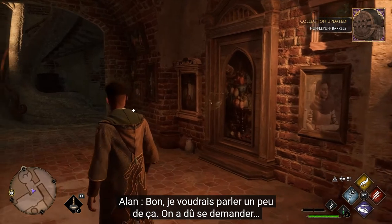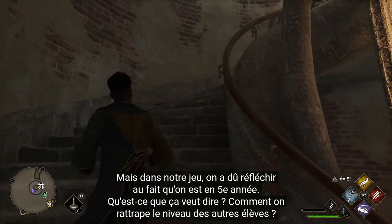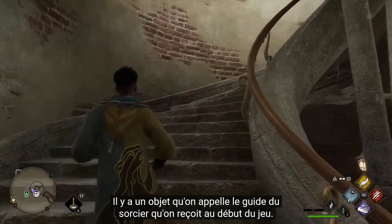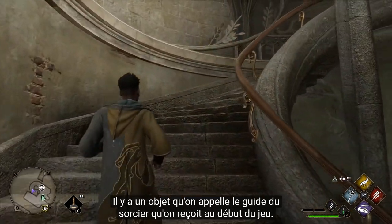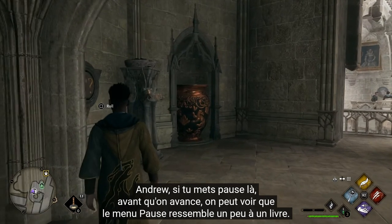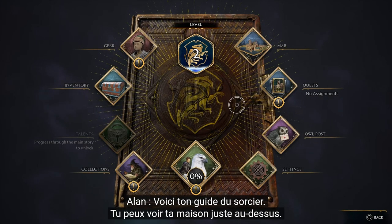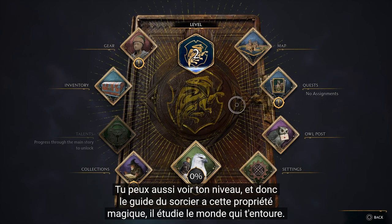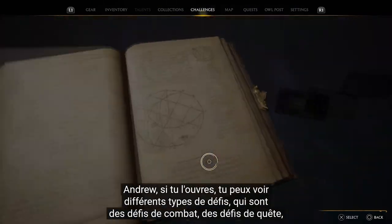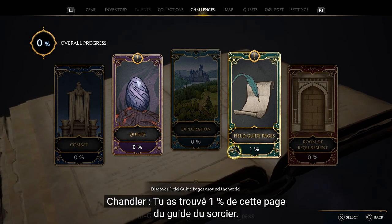You can see we got some XP for it, and we've advanced something called a Field Guide challenge up in the corner. In our game we had to answer the question: we're a late fifth year - how do we catch up to the other students? There's something called the Wizard's Field Guide granted to you early on. If you hit pause, you can see in our pause menu it's got this book theme - that's your Wizard's Field Guide, with your house crest overlaid over it. The Field Guide has different types of challenges: combat challenges, quest challenges, exploration challenges, and Field Guide pages.